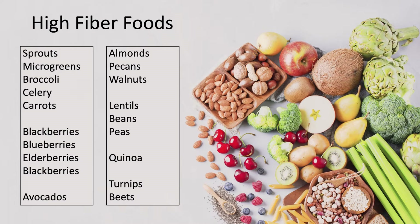So what are some examples of high-fiber foods? The list includes sprouts, microgreens, broccoli, celery, carrots, dark berries like blackberry, blueberry, and elderberry, avocados, almonds, pecans, and walnuts, lentils, beans, and peas, quinoa, and turnips and beets. These foods should comprise 75% of what you eat so that you're getting enough fiber every day.